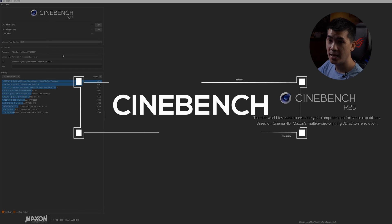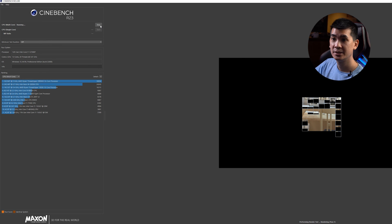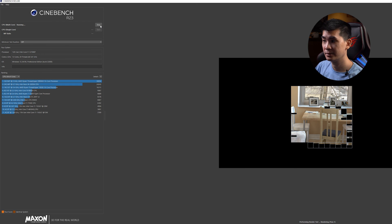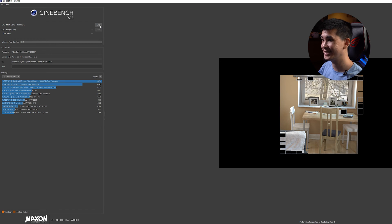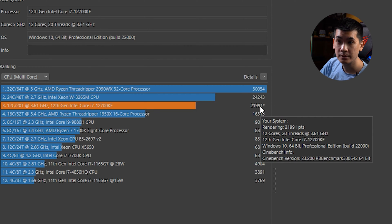Now we're in Cinebench, and we have quite a few benchmarks here with all the other processors in the market. Let's go for multi-core and start. The rendering is looking pretty fast — we can hear the fans speeding up quite a bit. Cinebench is really pushing this CPU to its limits, but it's still manageable — a very gentle hum, not like a plane taking off. Rendering pass one — done! We can see it's hitting a score of about 21,000, very close to 22k.